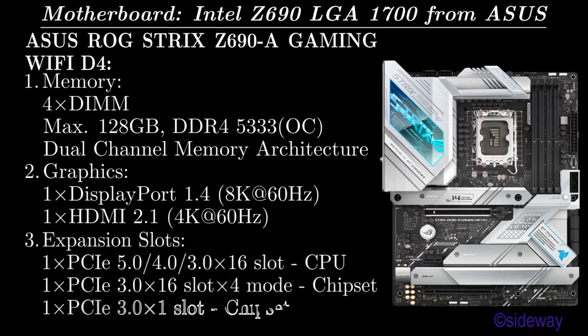Expansion slots: 1 PCIe X16 slot supporting Gen 5.0, 4.0, and 3.0 from CPU; 1 PCIe X16 slot supporting Gen 3.0 X4 mode from chipset; 1 PCIe X1 slot supporting Gen 3.0 from chipset.